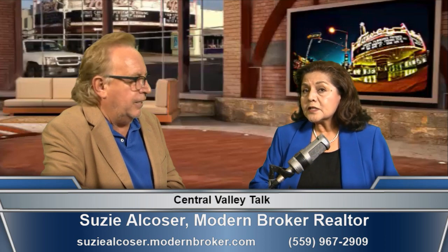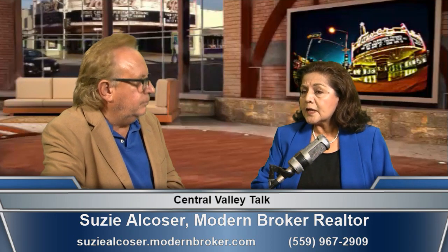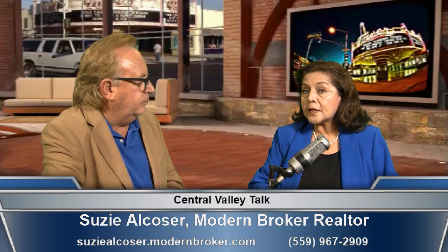Regarding interest rates — a lot of people got used to the very low rates, but those probably aren't coming back. Interest rates were down at the beginning of the week, so if you're thinking about buying it's a good time to get in touch with a lender and get a pre-qualification before you start looking. Suzy can help buyers find lenders — she only uses lenders that have programs to help buyers.